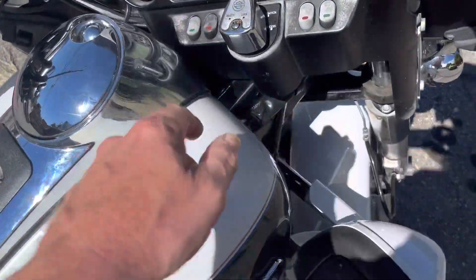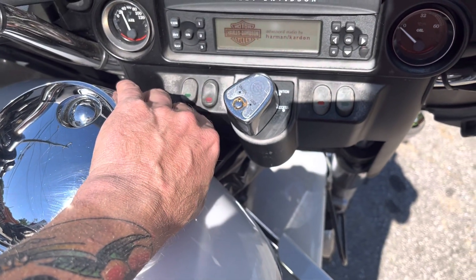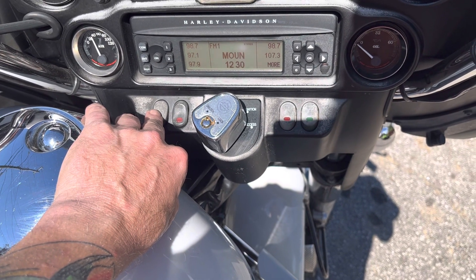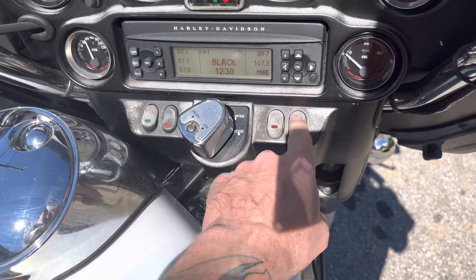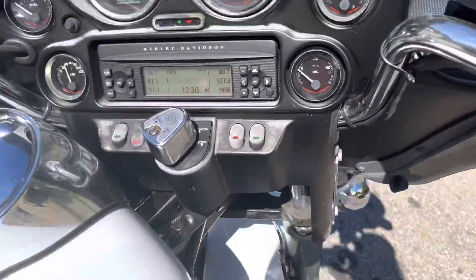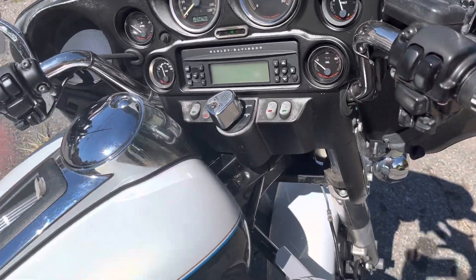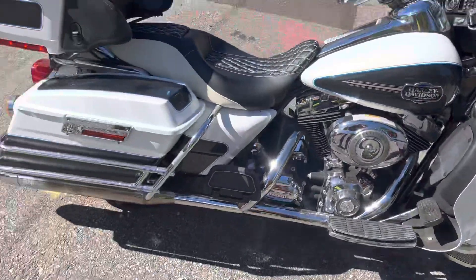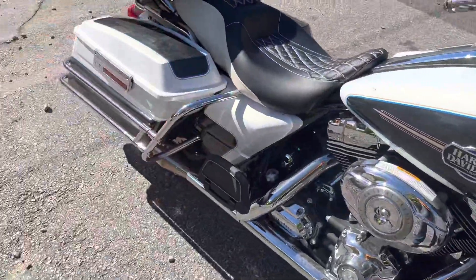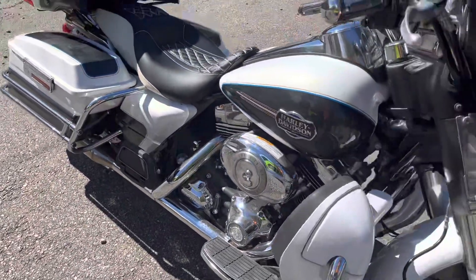We'll fire it up for you to see how it sounds. I forget the radio on this one — I'm the worst for these radios. I think this one might be inoperative, but there we go. Let's get her cranked up.